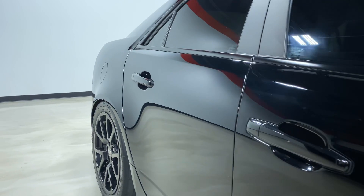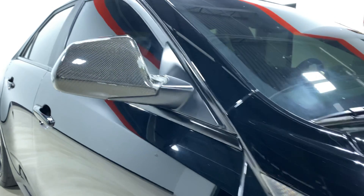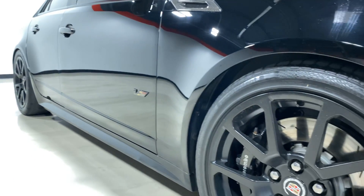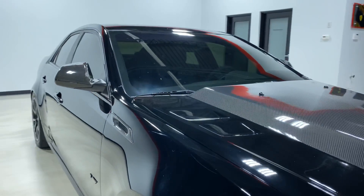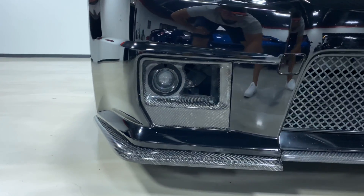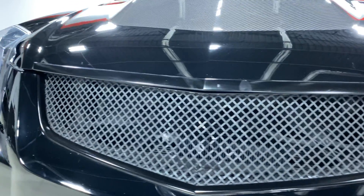No wheel rash on that wheel at all. Going down the side of the car — again, no door dings or anything on it. This mirror is the same condition as the driver's side. The other wheel doesn't have any wheel rash either. Going to the front of the car, the carbon chin splitter is in good shape with no chips or cracks. Mesh grill.